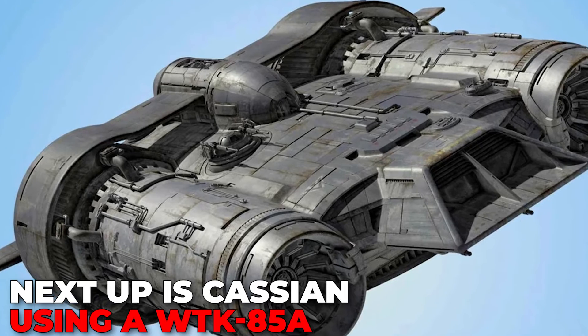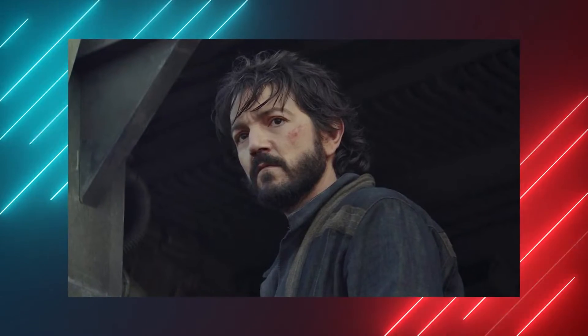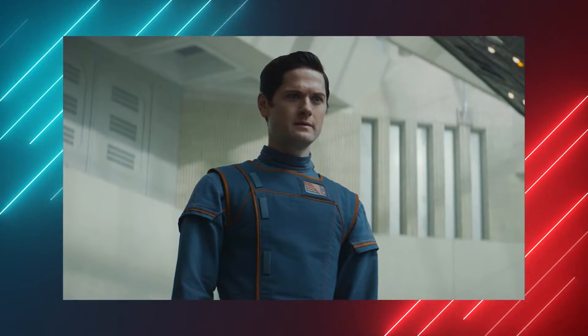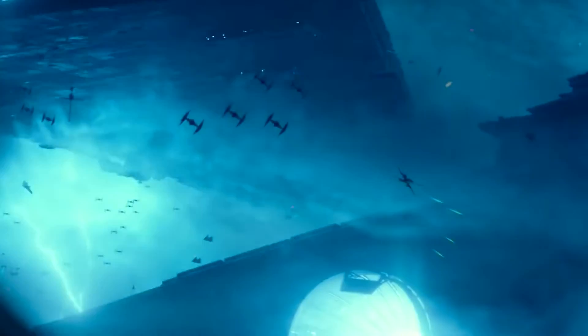Next up is Cassian using a WTK-85A. Cassian escapes Morlana I on a WTK-85A transport to avoid getting detected and is eventually tracked down by Cyril Karn. This transport made its first appearance back in The Force Awakens as the ship that leaves young Rey during her nightmare sequence. It makes another appearance in The Rise of Skywalker.